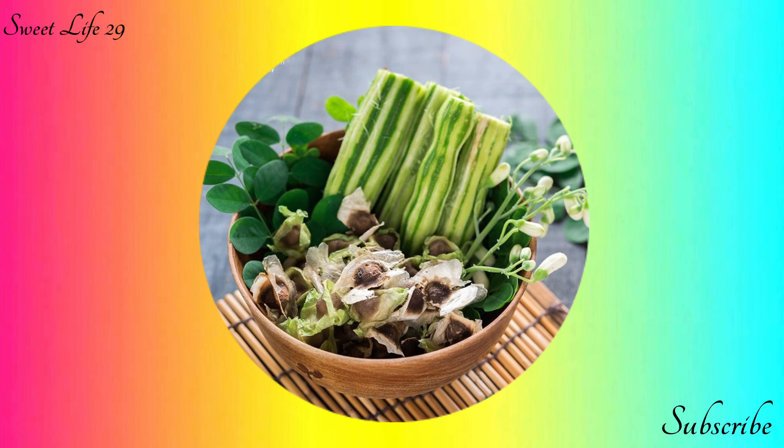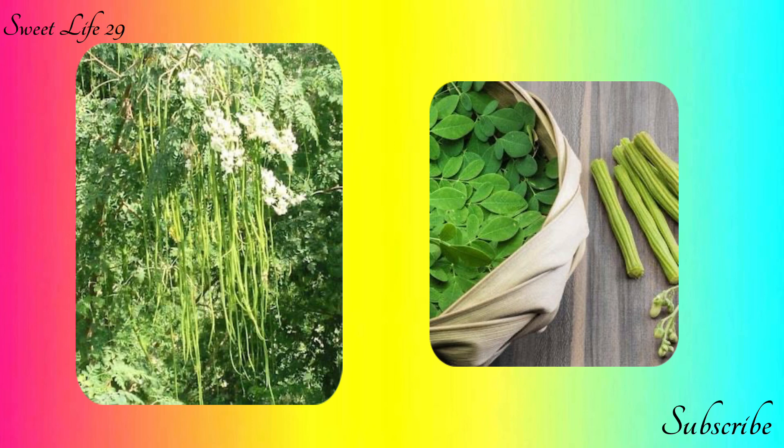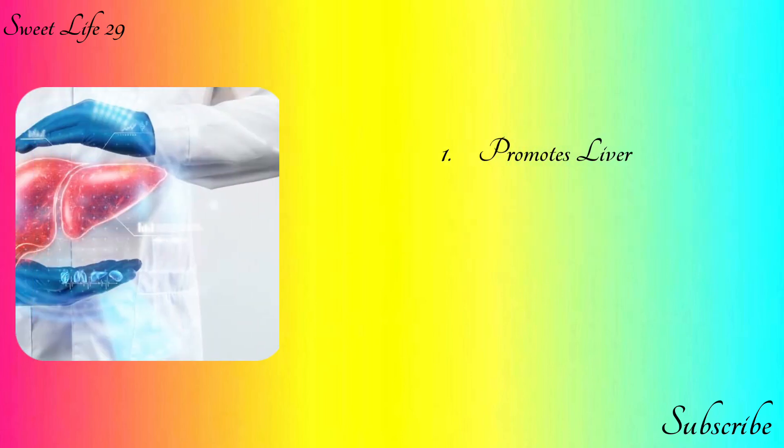Moringa has been revered for its medicinal properties for centuries. Moringa leaves and pods are a nutritional storehouse with a good amount of essential amino acids, vitamins, and minerals. It contains vitamins A, B1, B2, B3, B6, and C, and minerals including calcium, potassium, iron, magnesium, phosphorus, and zinc. Notably, moringa leaves contain three times more iron than spinach.